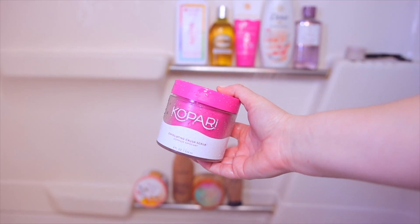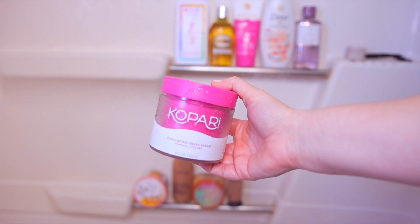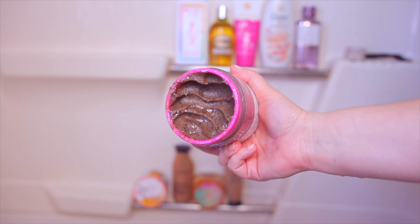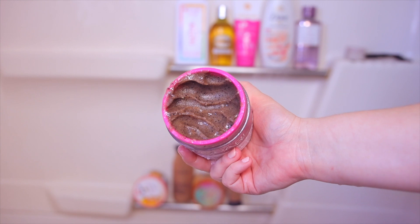I am going to exfoliate the body today as well. I'm using one of my favorites from Kopari — their exfoliating crush scrub. This smells so good, it's one of the best. I make sure my body is very exfoliated. I like to do this before shaving my legs especially, which I will be doing today. I really love the consistency of this scrub.